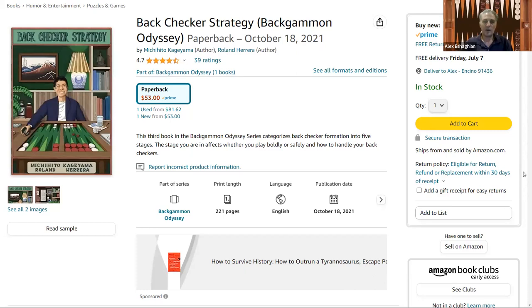In this video, I'm doing a review on the book Back Checker Strategy, Backgammon Odyssey by Michihito Kageyama, or Michi, and Roland Herrera. This is the third book in the series Backgammon Odyssey.